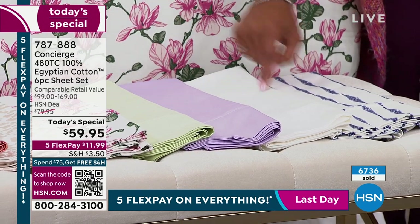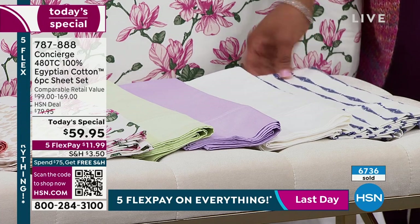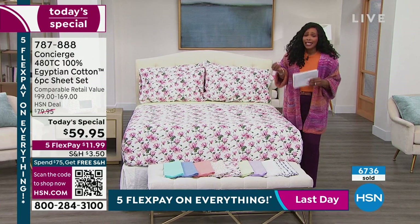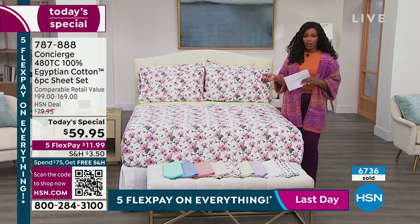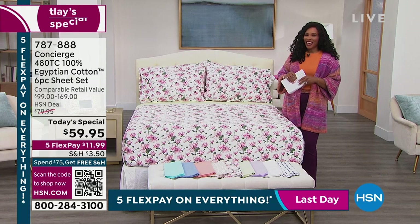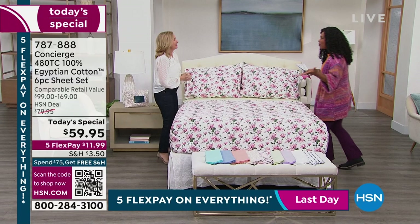Just twin and twin extra long in sage, lilac, white, and geostripe. As you can see, over 6,700 of these have been ordered at an amazing price and value here. So we brought in the expert to give you all of the details. Ellen Bunner is with us this hour, talking about a great Today's Special.